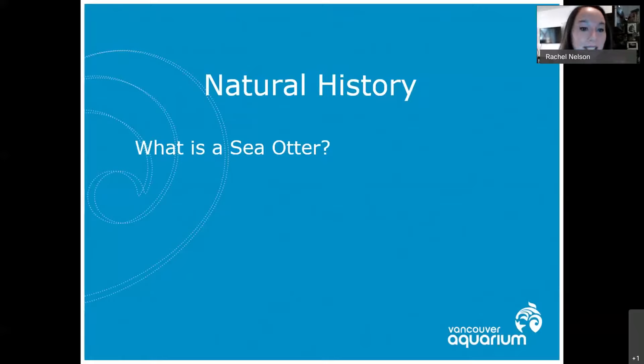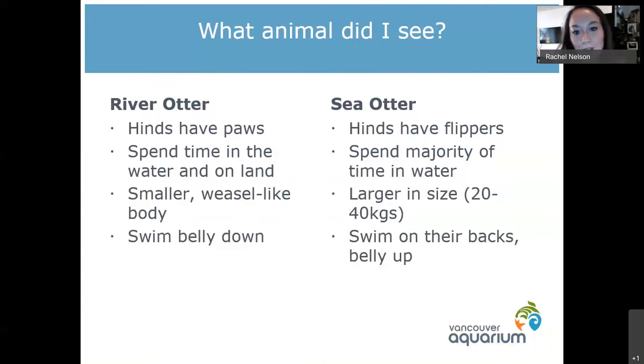So what is a sea otter? One of the more interesting things people find out is the difference between river otters and sea otters. A lot of people in BC will come up and say they saw something that kind of looked like an otter but aren't sure of the difference. The biggest easiest way to tell them apart is by taking a look at their hind feet. River otters have paws on those back feet, whereas sea otters actually have flippers.